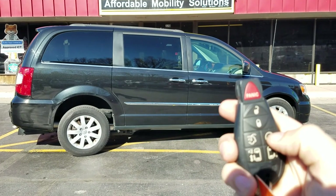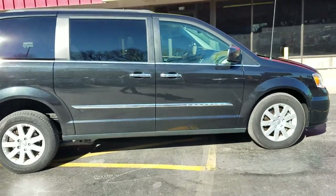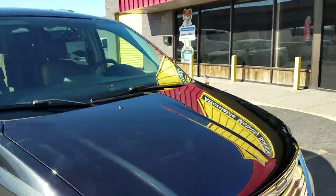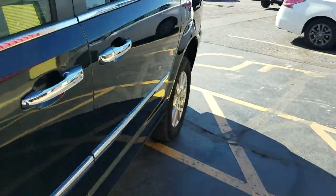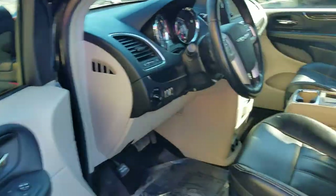Another great feature this van has — hit the auto-start button twice and the van fires right up. That's great for wintertime to get your windows defrosted and those leather seats nice and warm. It's also really nice come summertime to have those seats cooled off.